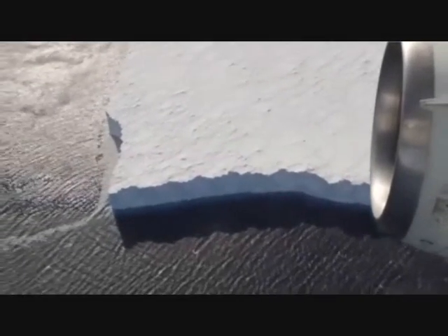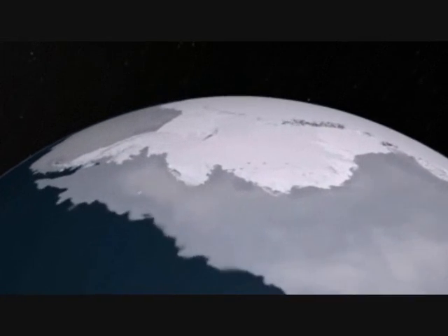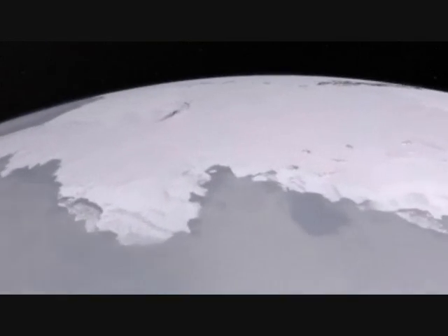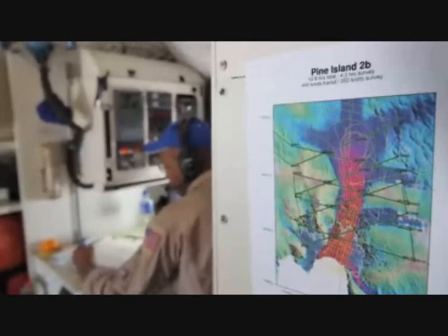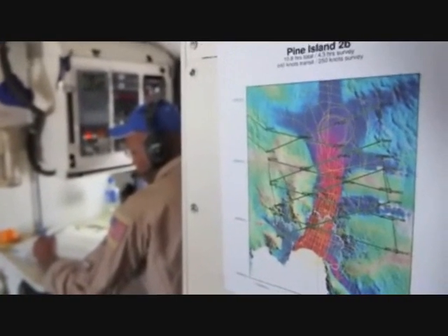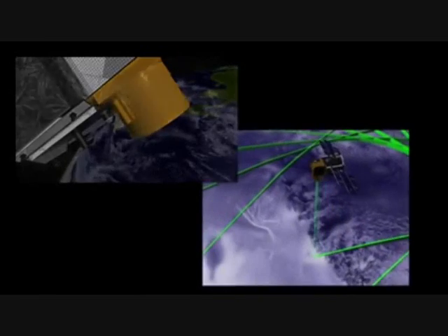We are currently on our mission down to Pine Island Glacier in West Antarctica and we will be flying about a three hour survey there over the glacier. Pine Island Glacier is losing ice very quickly, about six meters per year. Today we will re-fly the same mission we flew two years earlier in 2009 and compare the data we collect to our previous data and to the ICESat satellite surface elevation measurements, to tell us how much ice is being lost in West Antarctica and how it contributes to sea level rise.